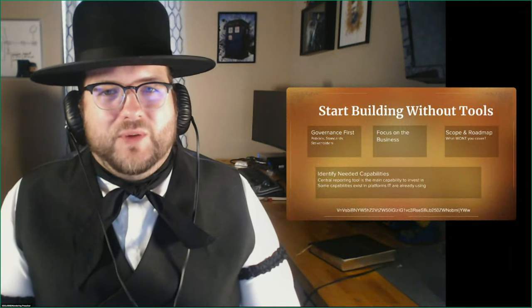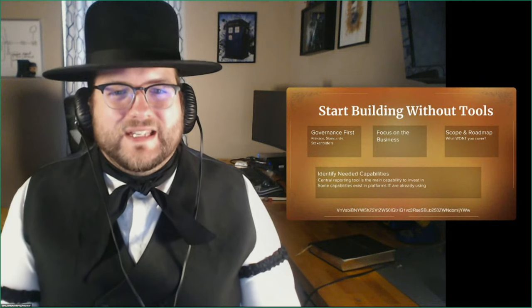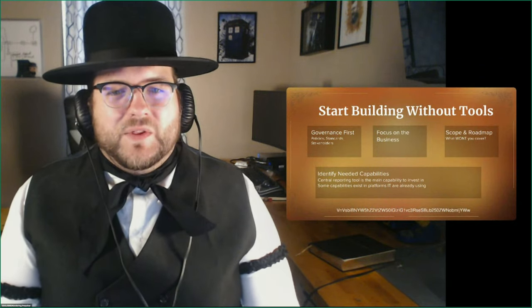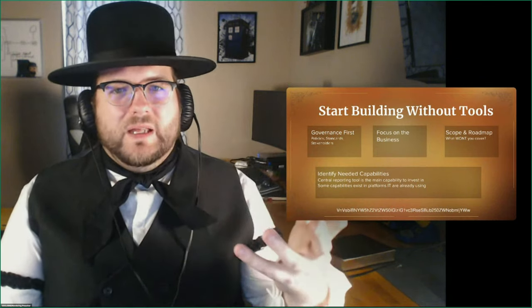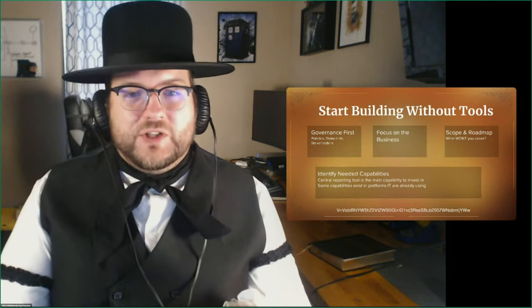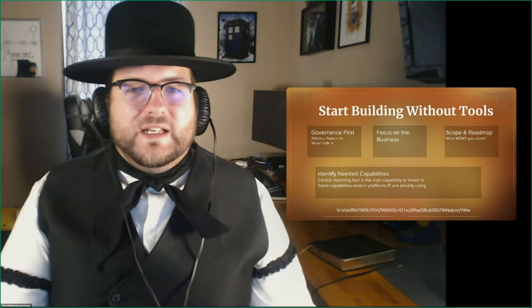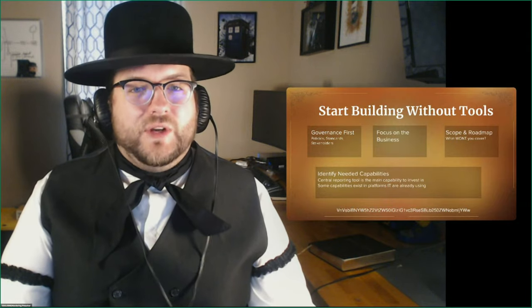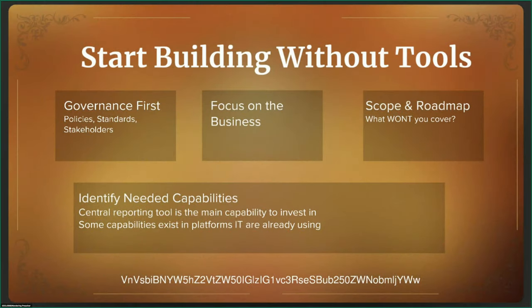That's a lot for 2021 — we're doing a lot more than we were back in 2006. This next section looks at what we're doing when building from scratch, and it will help you inform where you need some patching or shoring up in your existing vulnerability management program. First and foremost, in my opinion, is governance first.